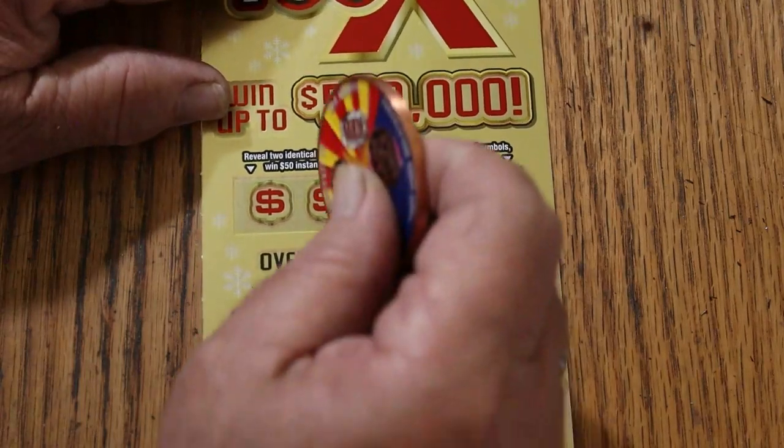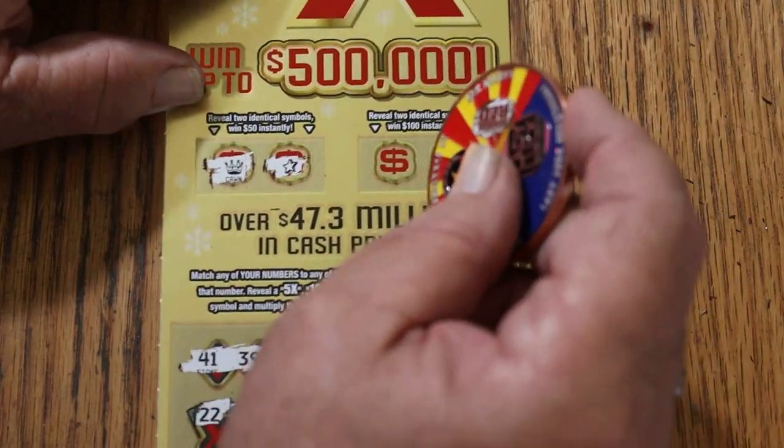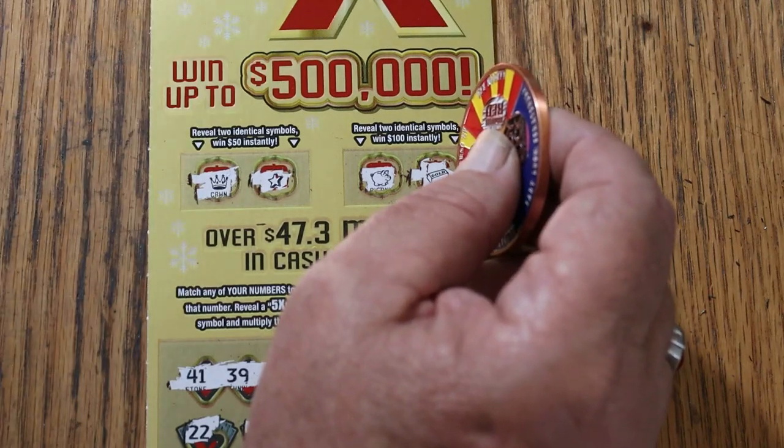How about the bonuses? A crown and a star won't help. For 100, a piggy bank and a gold bar. So nothing today.